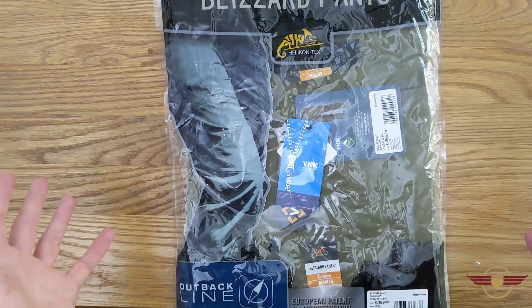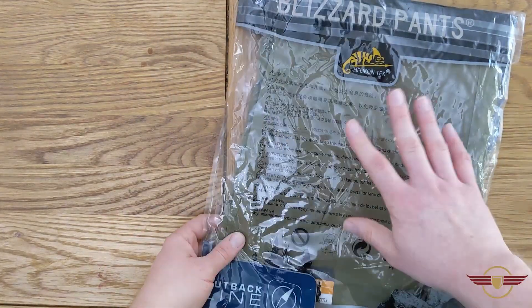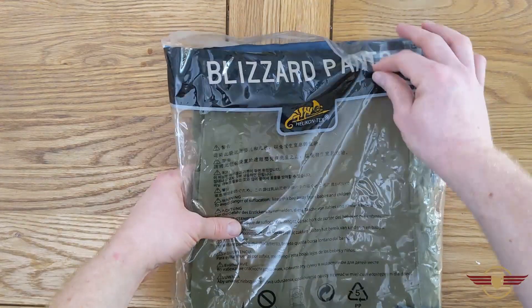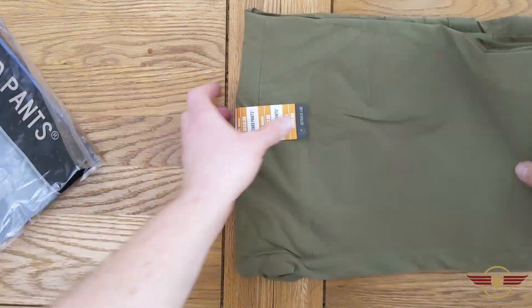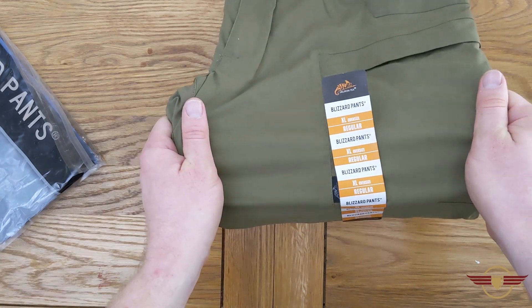Nice packaging as you get before — obviously telling you it's the Blizzard Pants, it's the Outback line. There's a patent on it and a general warning on the back. Now these come with an adaptive stretch on them as well, which as you can see there, is really nice.